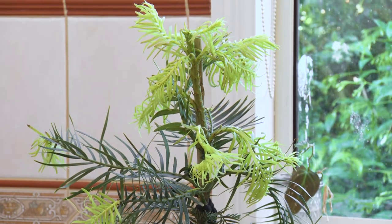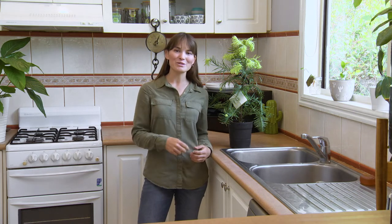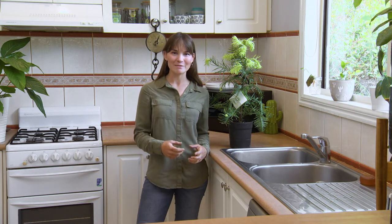You can grow these in a really well-lit room in your house — for me, it's my kitchen. But you can also grow them outside in the garden. You'll need to make sure that your soil is really good quality and that it drains well, because their roots hate to be sitting in water.